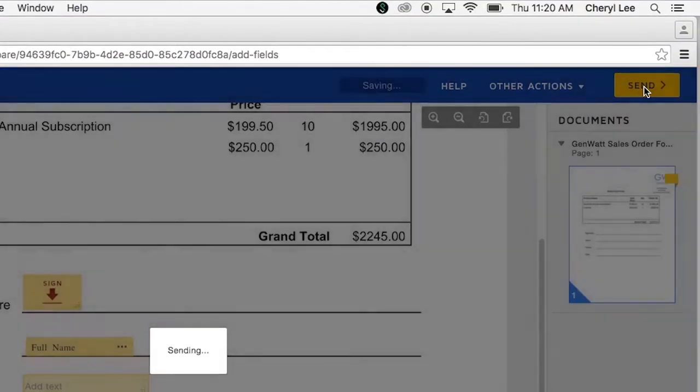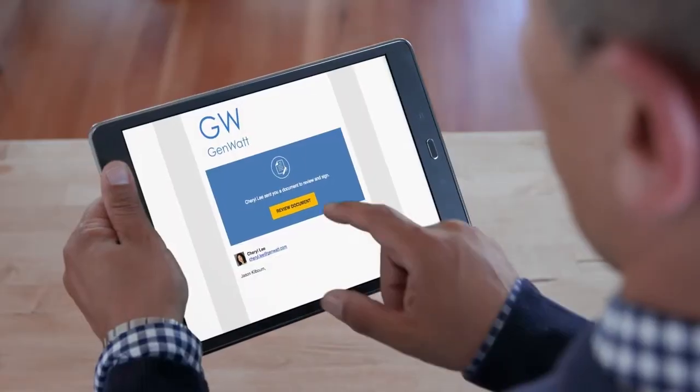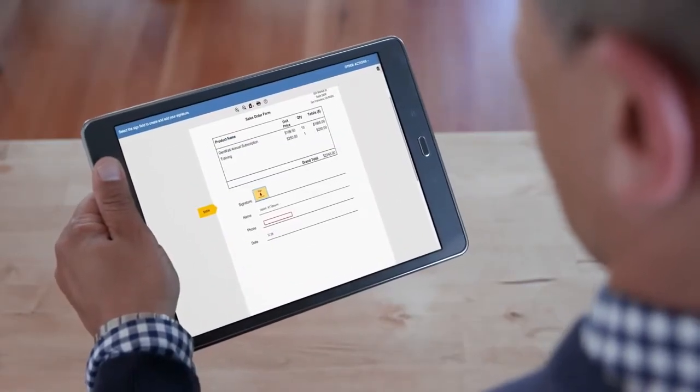Your recipient then receives an email asking them to sign. If they're a first-time DocuSign user, they can select a pre-drawn signature or choose to draw their own on a mobile device.